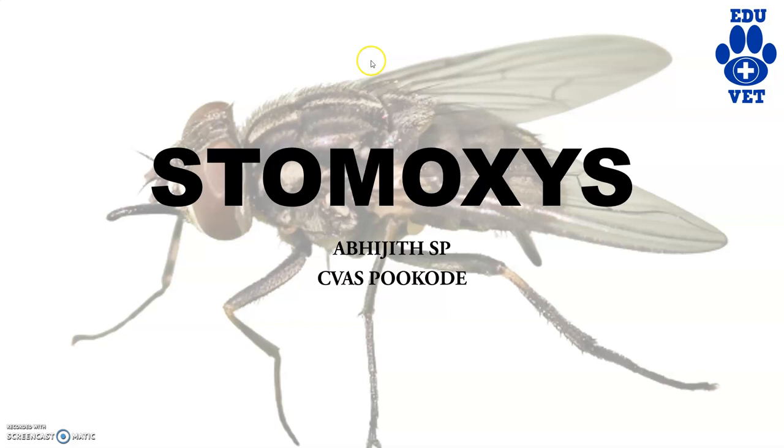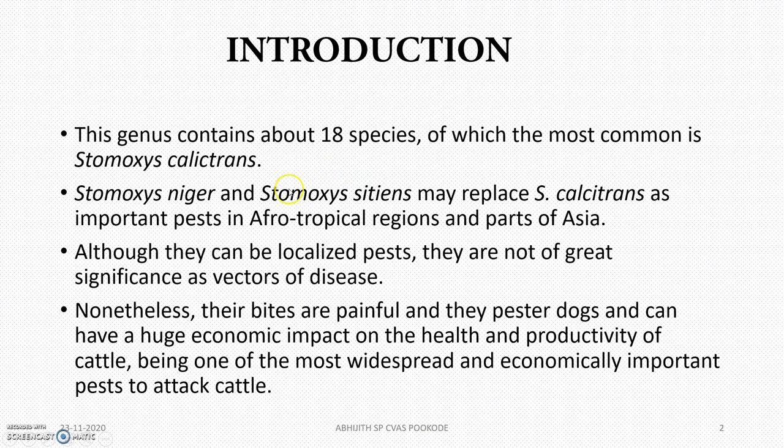Hi guys, welcome back to VEGVET channel. In this video we will be dealing with the fly Stomoxys. This genus has got around 18 species, including Stomoxys niger, Stomoxys calcitrans, and Stomoxys sitiens. These are the main species and calcitrans is very famous.